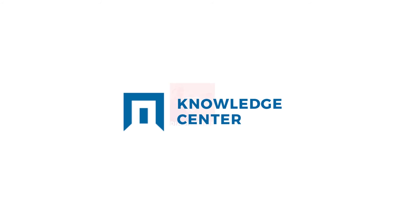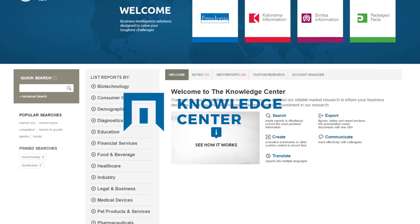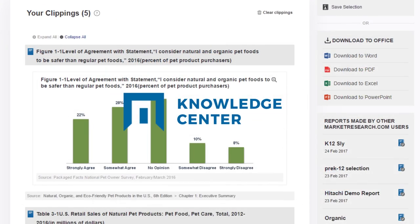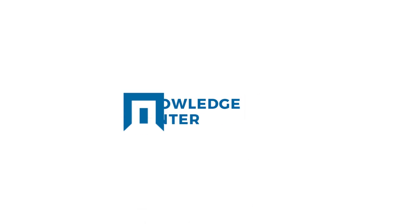The Knowledge Center platform offers the fastest, easiest, and most effortless way for you to search for leading market research reports. Our powerful search tools allow you to navigate over 1,000 research reports across 15 industries and extract pertinent content to familiar formats. Contact your account manager for a demo today. Thank you.